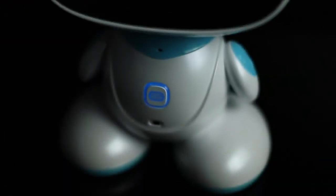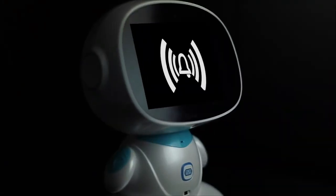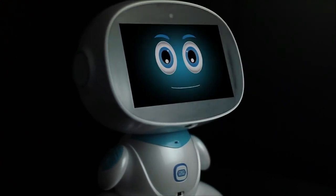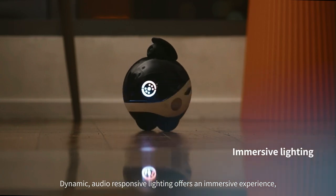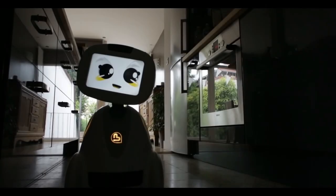As technology continues to advance, more and more innovations are being developed to make our lives easier and more convenient. In this video, we will explore the different types of home robots available today and how they are changing the way we live. Get more information about this gadget, so let's dive into the video.